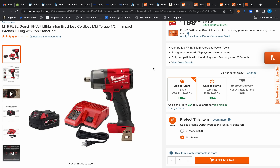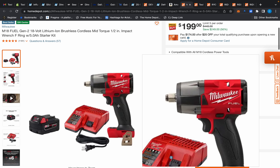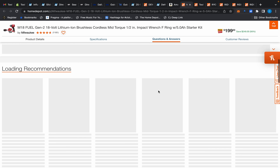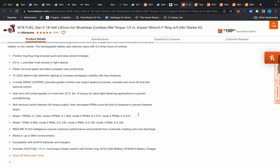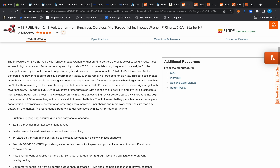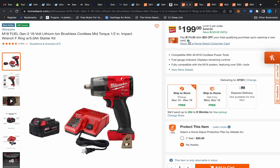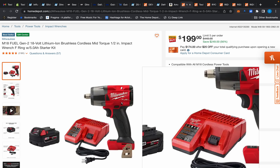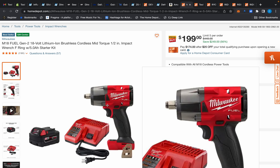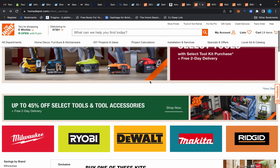Over at Home Depot, we have the Milwaukee M18 Fuel mid-torque impact wrench with a 5 amp-hour battery and dual charger for $199. Usually this impact wrench is $229 and very seldom goes on sale. The specs: 650 foot-pounds of nut-busting torque — very respectable numbers. Personally I went with Metabo HPT a few months ago when it was $199 with a starter kit and a full lifetime warranty. But at $199, this is not a bad deal if you're already in the Milwaukee lineup.